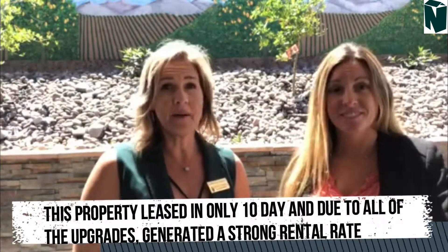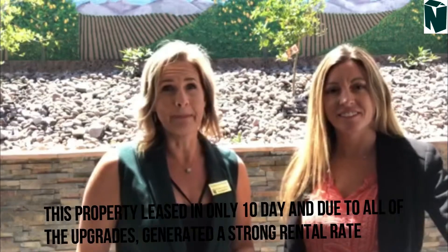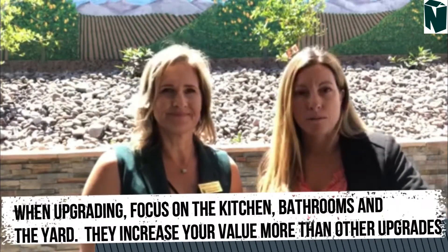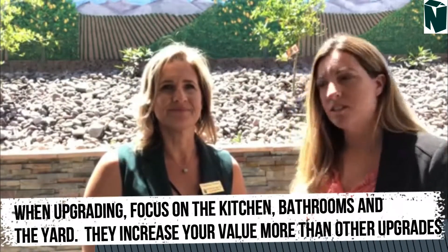We don't always recommend all of these types of improvements to our owners, but this particular owner really wanted to push the limits and see if he could get that extra rent for his property. And we actually got an application on it already — with just a few hours on the market. So if you are looking to upgrade a property, the best areas to upgrade, which are the main focal points, are the kitchens, the bathrooms, and of course the backyard.